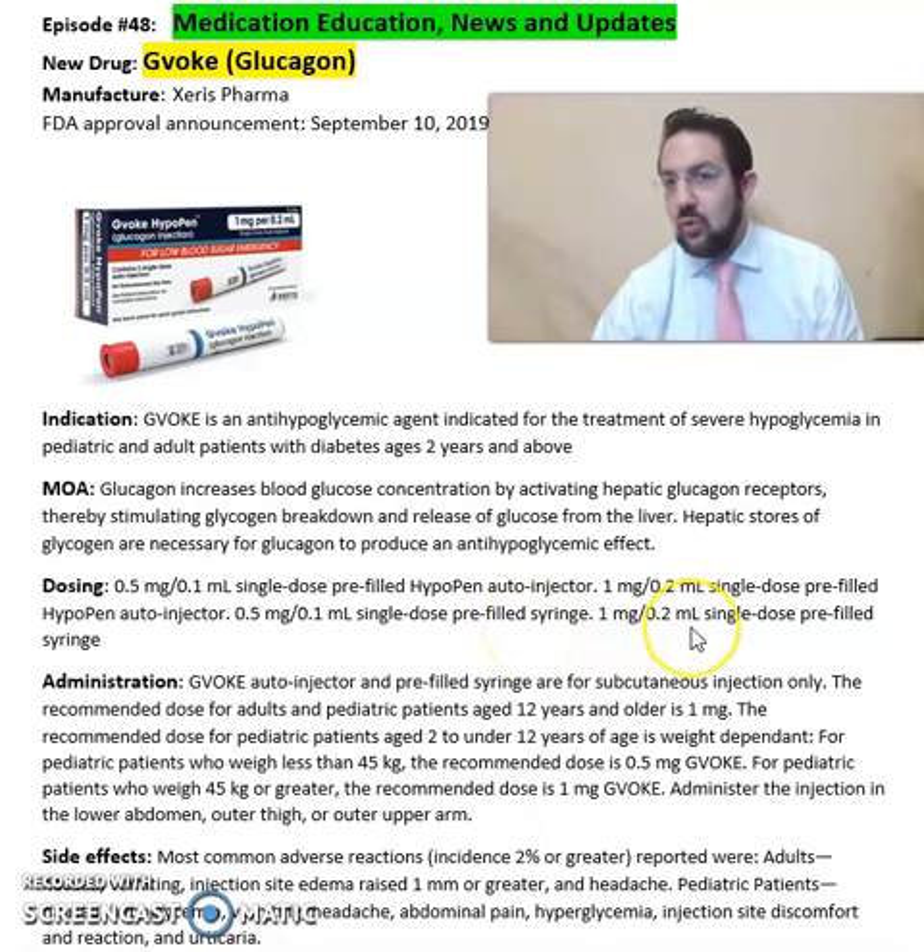And 1 mg per 0.2 ml single-dose pre-filled syringe. So it comes in hypopen, which is an auto-injector, and a regular pre-filled syringe.